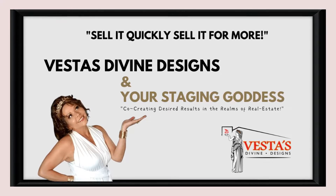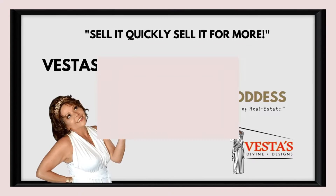Sell it quickly, sell it for more with the Staging Goddess, Avesta's Divine Designs.